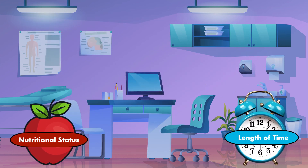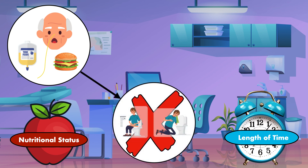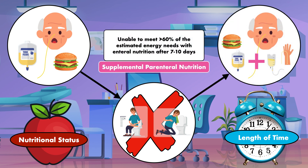There is a third category of patients that must be addressed. This includes patients who have a functional gastrointestinal tract and are able to receive food and/or tube feeding, but have not been able to achieve adequate intake due to an issue such as malabsorption or vomiting. In this case, supplemental parenteral nutrition can be considered if the patient is unable to meet greater than 60% of the estimated energy needs with enteral nutrition after 7 to 10 days.